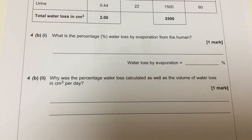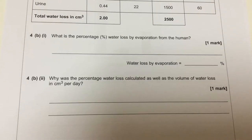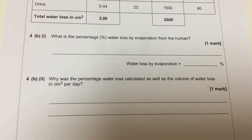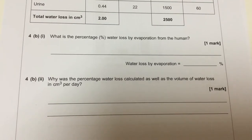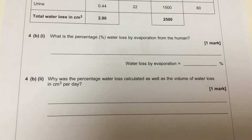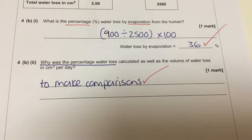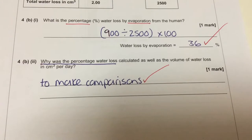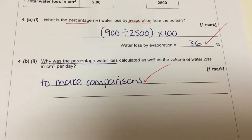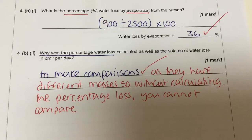The next question asks: why was the percentage water loss calculated as well as the volume of water loss in centimetre cubes per day? The idea is that if we have a percentage water loss, we're able to make comparisons. Clearly a Jeboa and a human have very different starting masses, so when you're comparing the water loss, you're not able to do that directly — you need a percentage.